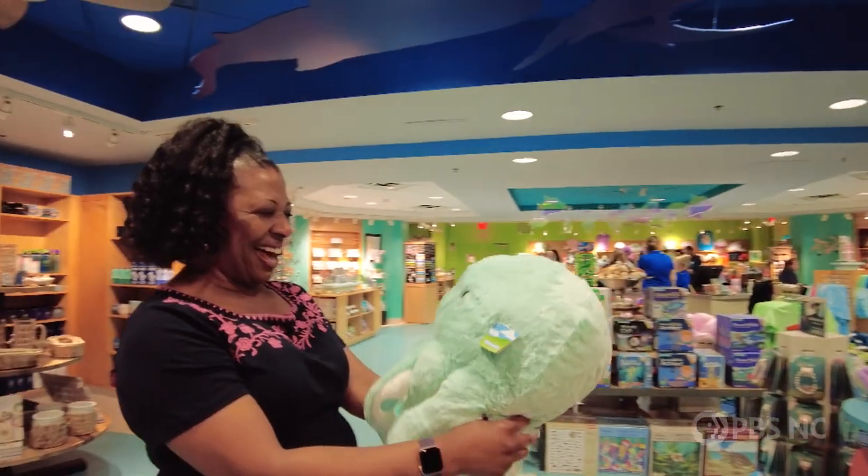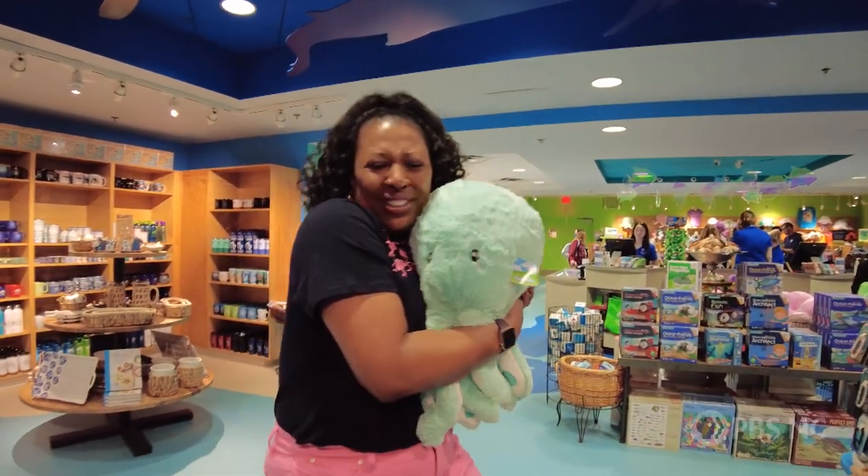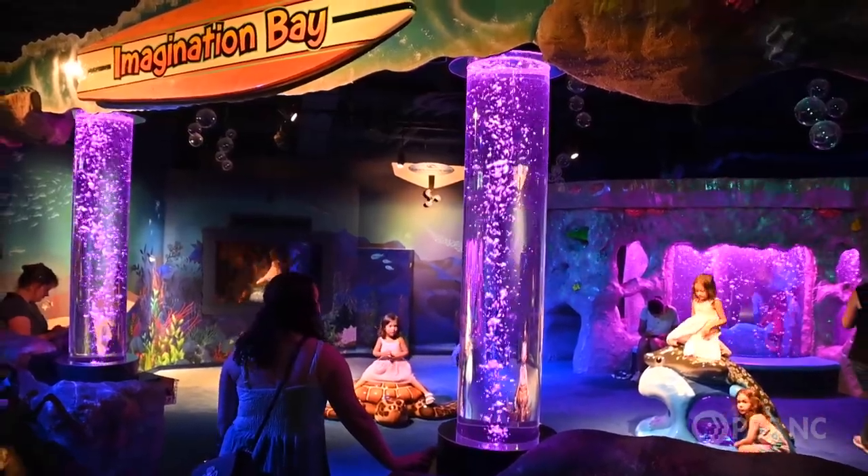And we have some really great programs for kids. We actually have a new indoor play area for children called Imagination Bay, where kids get a chance to play around in the aquarium. Sounds like so much fun! It's very fun — I love it.